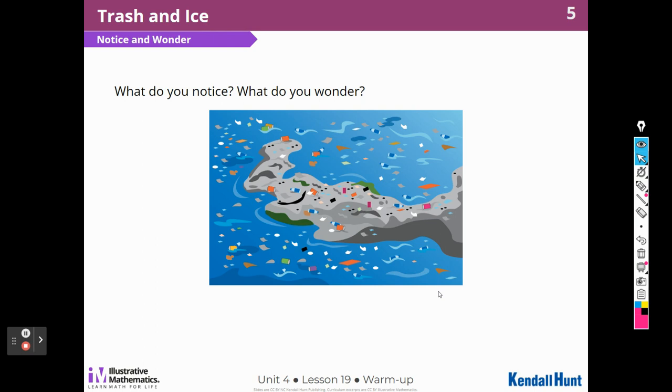It looks like it's trash — bottles, plastic bottles, some cans. I wonder where it is. I wonder what that darker spot in the middle is, if it's land or something else in the water. I don't know what that gray stuff is.